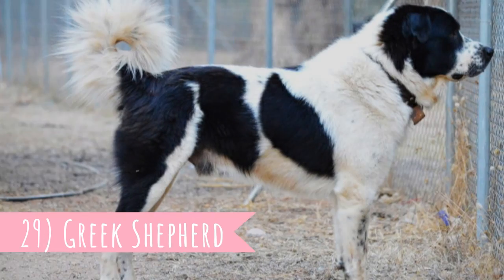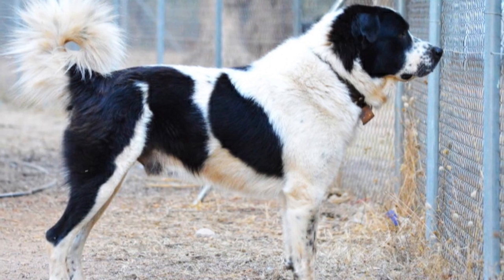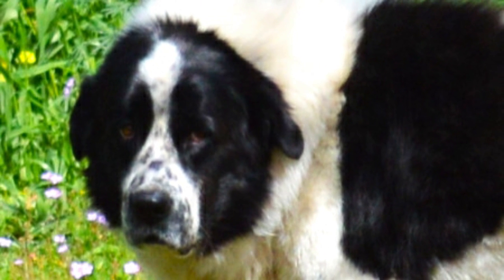Number 29: Greek Shepherd. Most likely related to livestock guardians from other Balkan countries, the Greek Shepherd has a similar loyal, alert, brave, and courageous temperament, as well as a strong and muscular body. It is just a typical guardian.